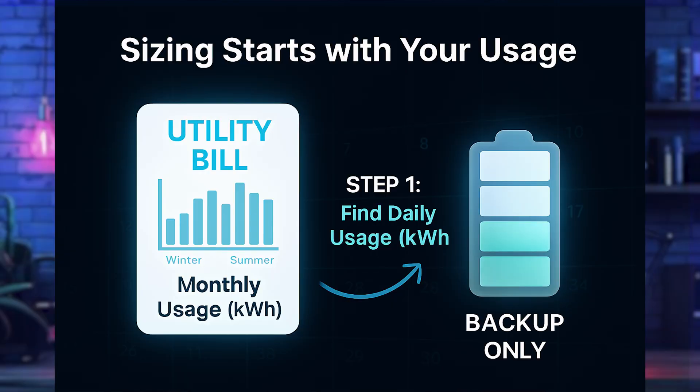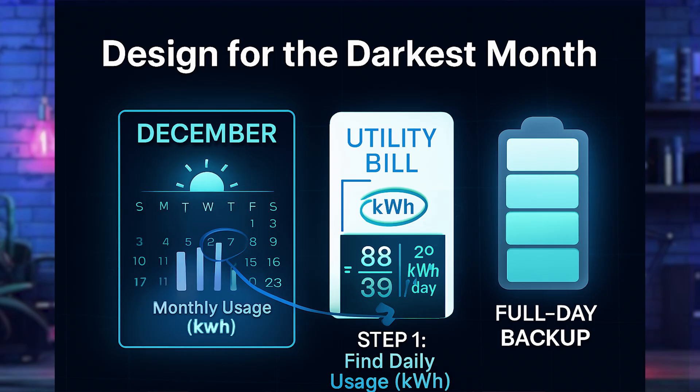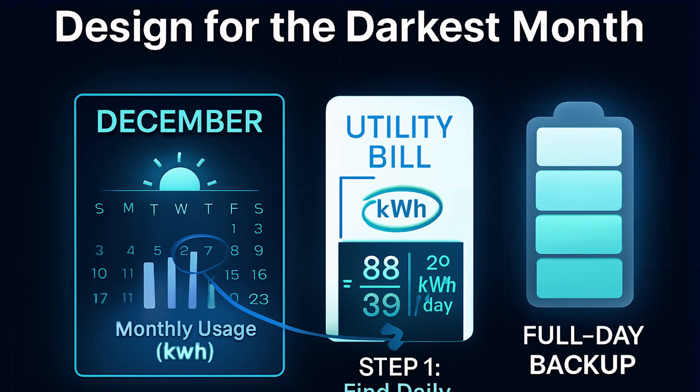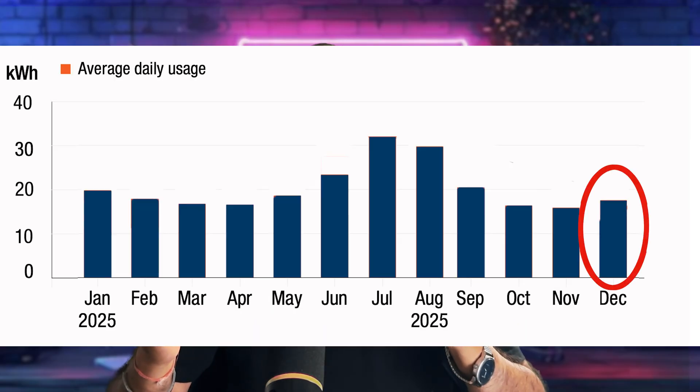To size a backup battery, we need your average daily usage in kilowatt hours broken down by month. Some utilities give you a usage graph. If you don't have that, just take your monthly bill in kilowatt hours and divide by 30 to get your daily average. December — the month with the shortest days and least sunlight — is your benchmark. Your battery must cover a full day in December for year-round reliability. For example, Sam's average December usage is about 20 kilowatt hours per day, meaning he needs a 20 kWh battery for full home backup.